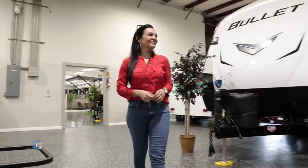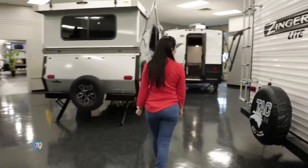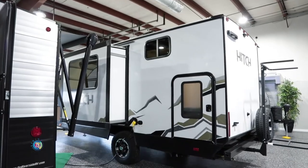We've actually added a whole bunch more space. We have a lot of techs now. We've got 17 bays inside, temperature controlled, so they can take their time to work on the camper if you were to have an issue and be able to get it taken care of in a timely fashion for you.